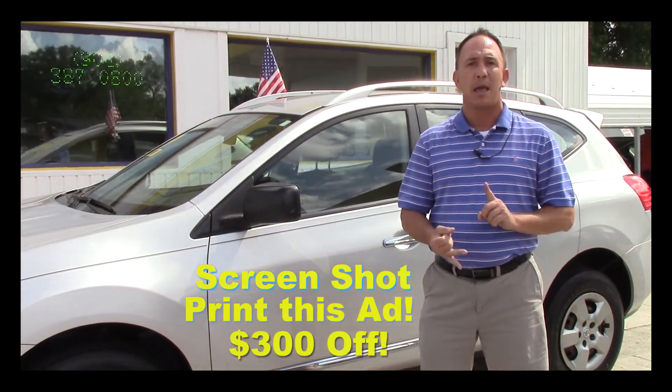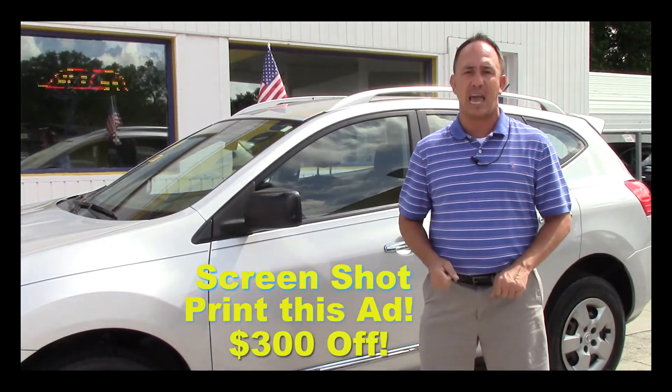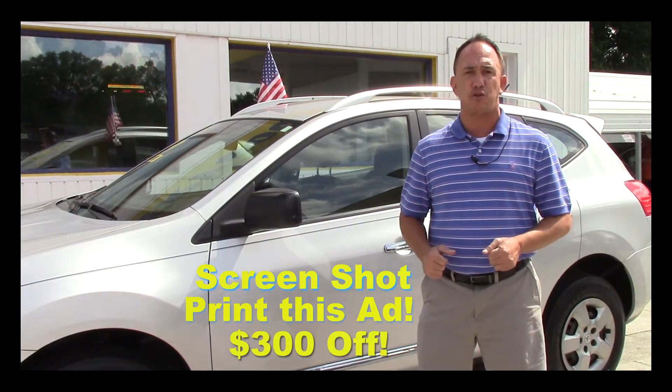If you want to come by and see this vehicle and all my other inventory in person, before you come make sure you take a screenshot of this ad, print it off, and when you come in mention this ad and ask for Chad — that'll get you $300 off the purchase price of the vehicle.